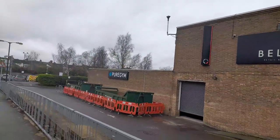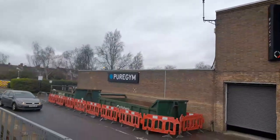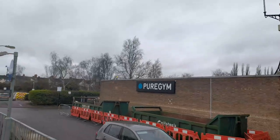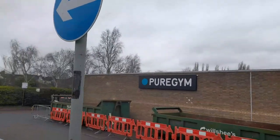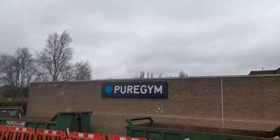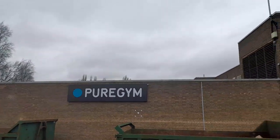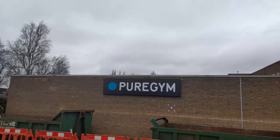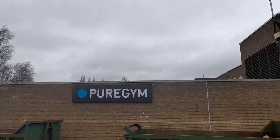She's got the Pure Gym label on the back, and again it really stands out — the label with the black background, white writing, and the blue circle.